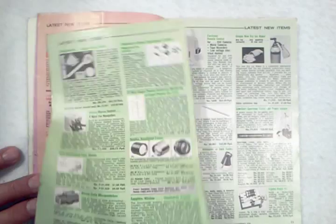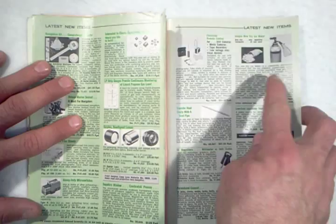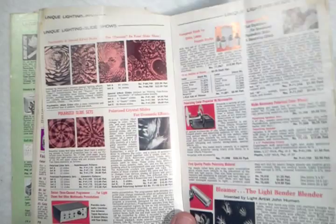The center of the catalog has some really interesting things. Here's a dry ice maker, right in the middle of the catalog. The other page is loose also. It contains these optics that you could have bought back then.